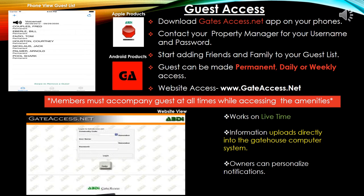Gate access. Getting your family and friends inside the community is easy and fun with gateaccess.net. The free app can be downloaded on any smart device and used with multiple users under one account. You simply go to the App Store and search for gateaccess.net and download. Once downloaded, you can also access the gateaccess.net website to customize your experience and receive notifications, such as a text to your phone when your guest arrives.